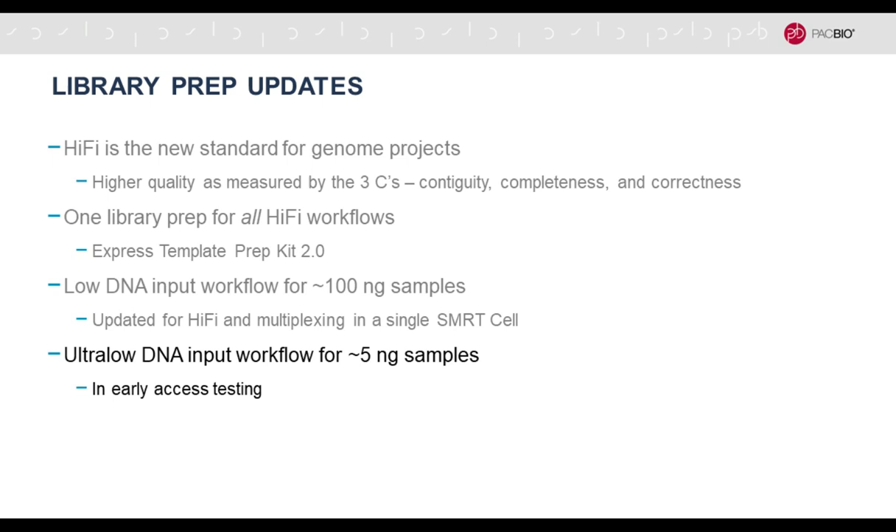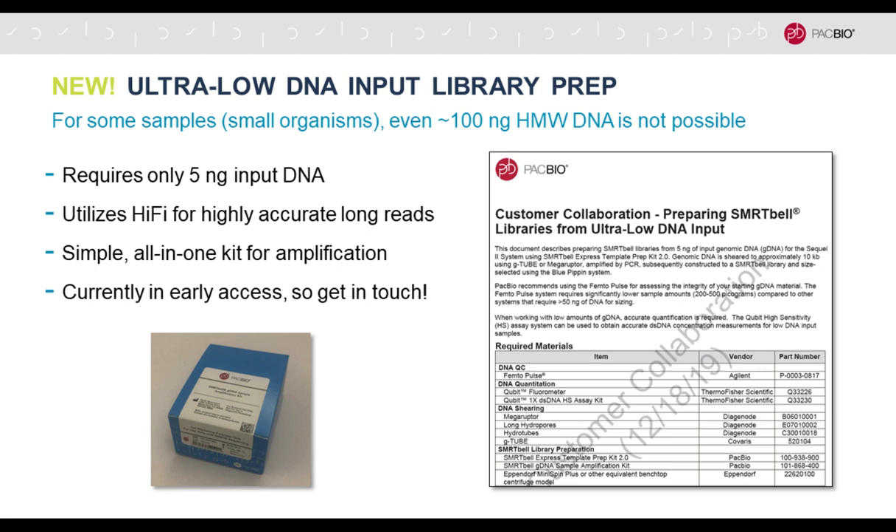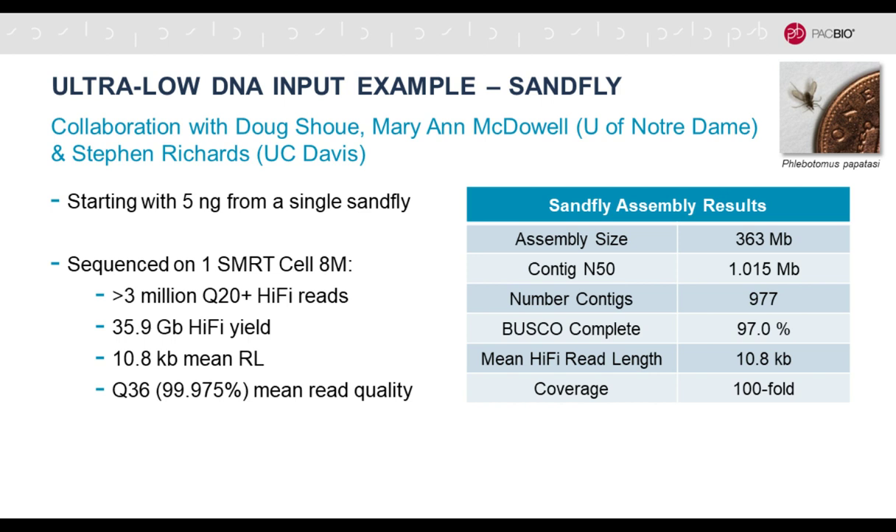For some organisms, you can't even get 100 nanograms from single individuals, which are much preferred for de novo assembly. So we have an ultra-low DNA input workflow that goes to about five nanograms. This is currently in early access. We collaborated with researchers from Notre Dame and UC Davis, demonstrating this can be done nicely on a very tiny single sand fly — starting with five nanograms — getting to an assembly with contig N50 greater than one megabase, and good completeness, contiguity, and accuracy.